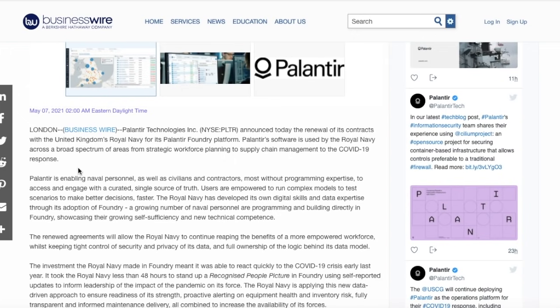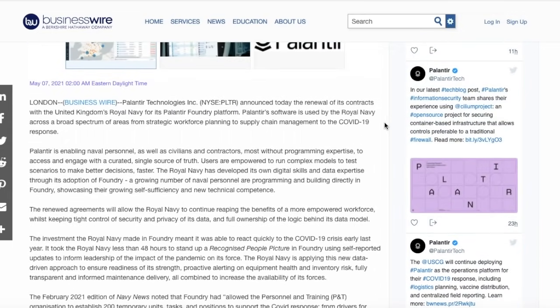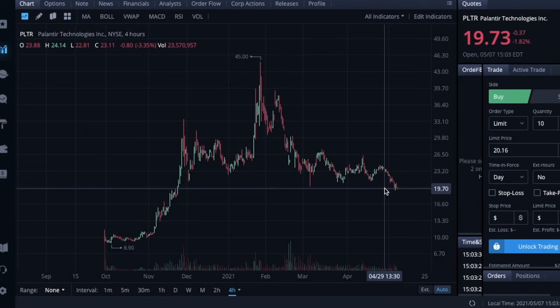A lot of these contracts don't have a disclosed dollar amount, so when you look through the Royal Navy announcement, there's no contract amount given. This sets us up for earnings next week to potentially have a big earnings surprise. If you go through Palantir's contracts with private companies that came out in Q1 2021, we really have no idea what the size of those contracts are — they could be $500,000 contracts, or they could be $10, $30, $40, $50 million, or even $100 million dollar contracts. We'll get much better insight into how Palantir is actually performing in terms of revenue growth in the earnings report next Tuesday.